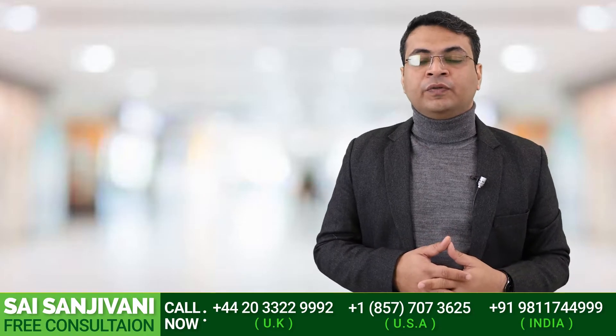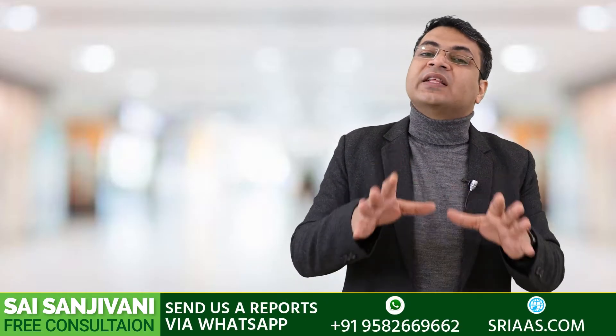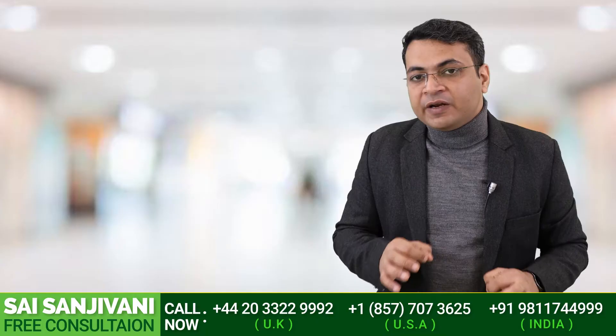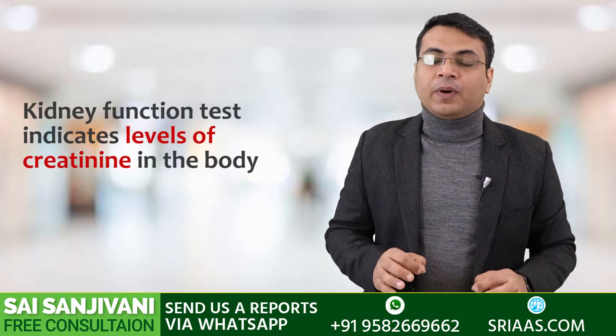Hello friends, my name is Dr. Puryodhavan. Today in this video I will tell you about a test that will help a patient of kidney failure check the severity of damage happening inside the body at the current time. When a patient of kidney failure goes for a kidney function test, we see the levels of creatinine, which tells us about what kind of damage has already happened inside the body.